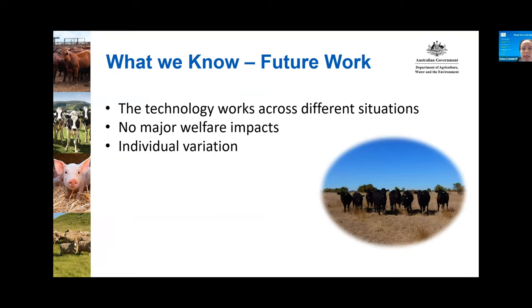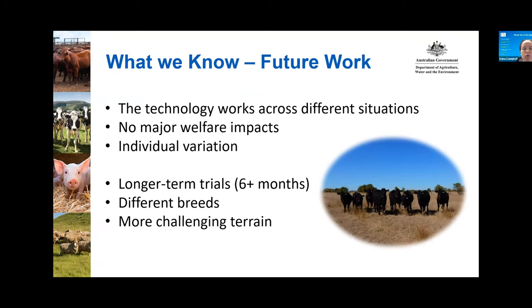In summary, the technology works across different situations. We haven't found major welfare impacts to date, but we have seen clear individual variation in how animals respond. We need longer-term trials — six months or more — to really understand any long-term impacts, using different breeds to see if you get different responses, and testing more challenging terrain, as most of our paddocks have been quite small and open.